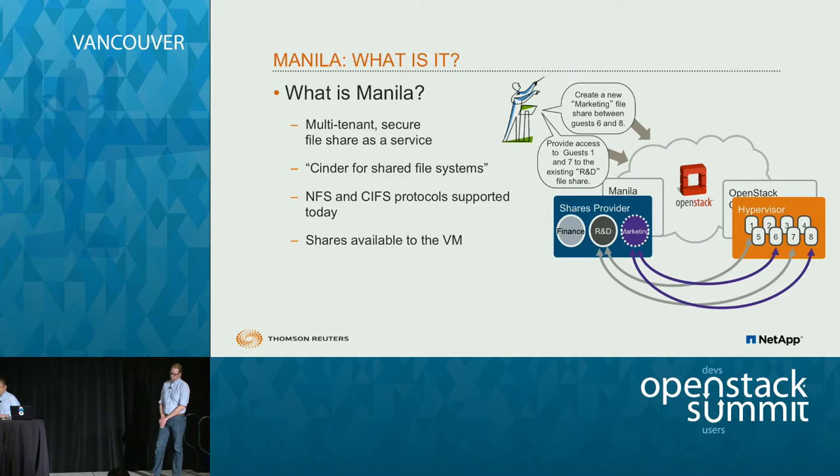What is Manila? Think of what Cinder is to block storage for OpenStack — Manila is for file shares to OpenStack. It was an incubated project as of August 2014. It provides multi-tenant secure file share services where an end user can have quotas, create their own NFS or CIFS shares, and provide different access permissions to those file systems. It allows those shares to be available to VMs or bare metal environments that mount those NFS or CIFS shares.